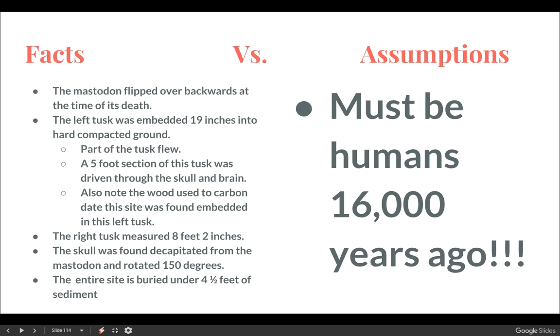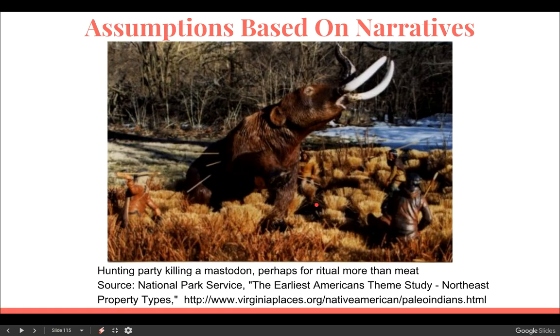So obviously it must be human, 16,000 years ago. That, to me, is a huge problem. We have these assumptions based on narratives that have been set. We've got this Clovis narrative — that hunters and gatherers came across the Bering Land Bridge and killed off all the large mega mammals at the end of the last ice age — regardless of the short-faced bears and all that kind of stuff that we talked about in one of my previous videos.